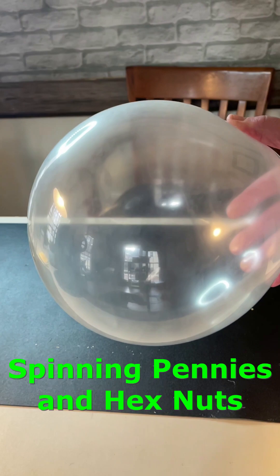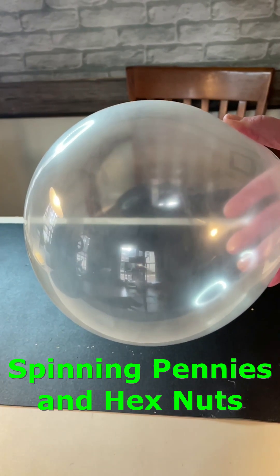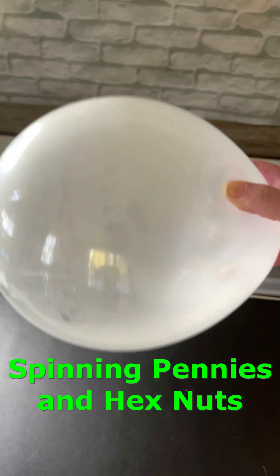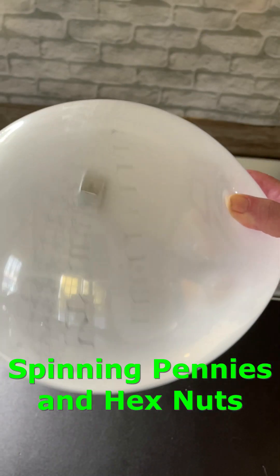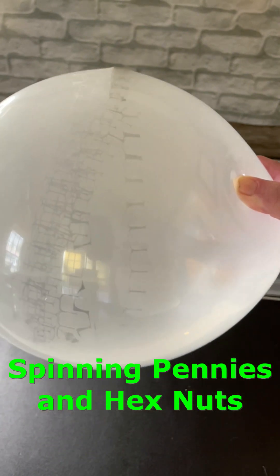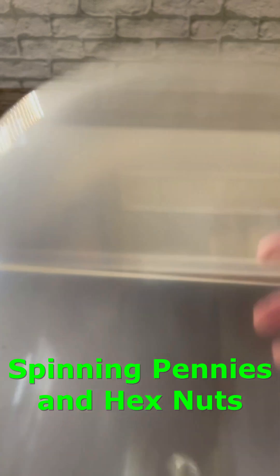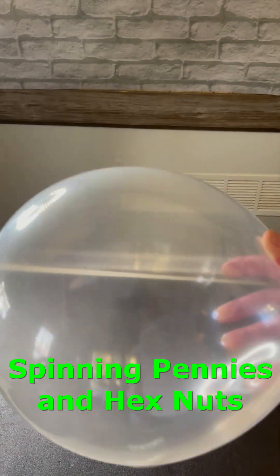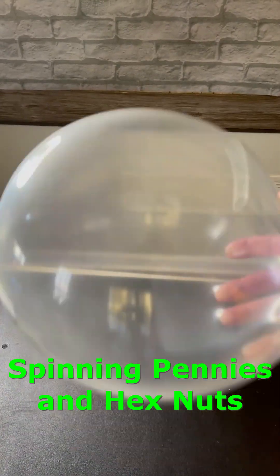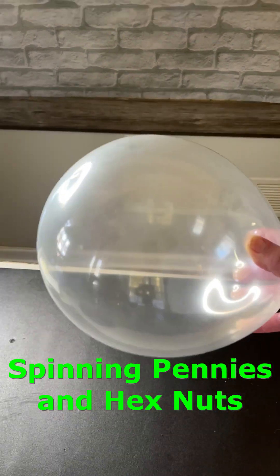But I was wondering what would happen if we tried an object with a rougher surface, like this big hex nut. I've heard that if you find the right size hex nut, most of the kinetic energy gets converted into sound. Pretty cool, huh?